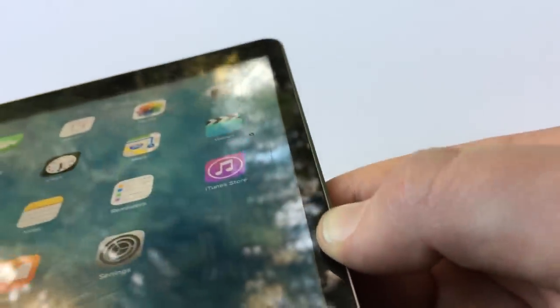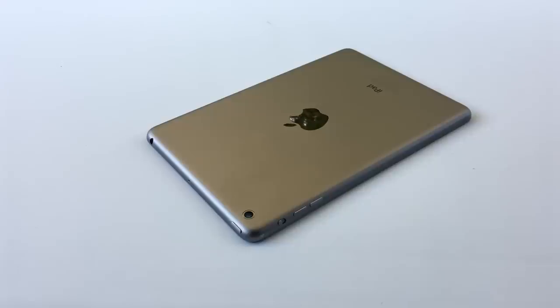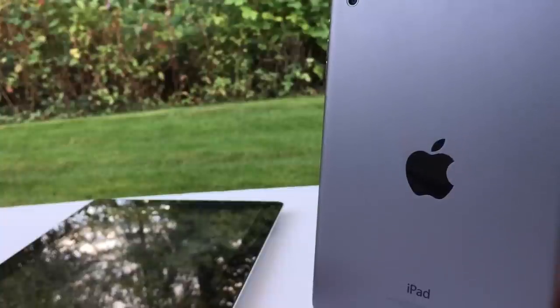This is the first generation iPad mini, originally released in November of 2012. This device is already five years old. It originally shipped with iOS 6 but is upgradable to iOS 9.3.5, which we will talk about. It came in the colors white and silver, black and slate, and space gray, which was released the next year — essentially a re-release with space gray instead of black and slate. That is the model I have here.